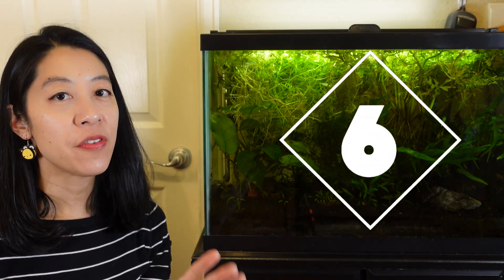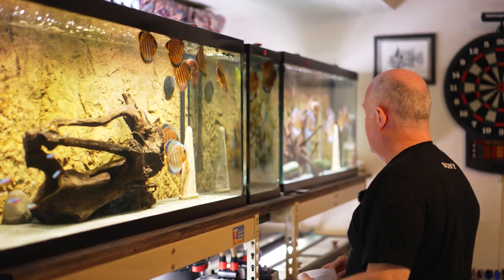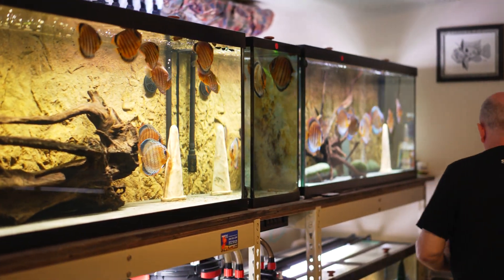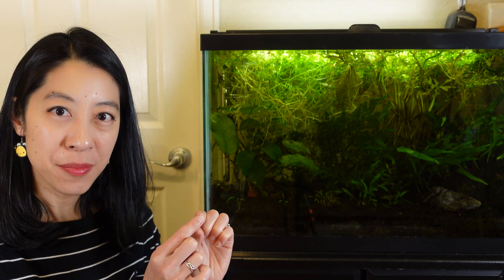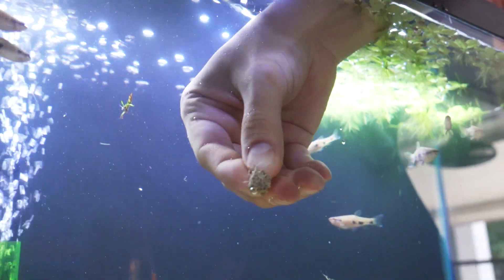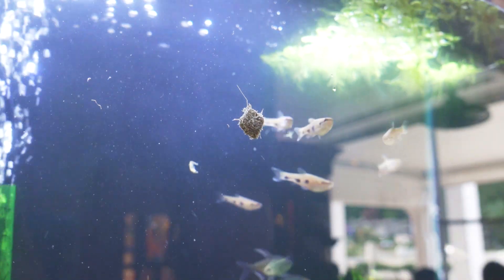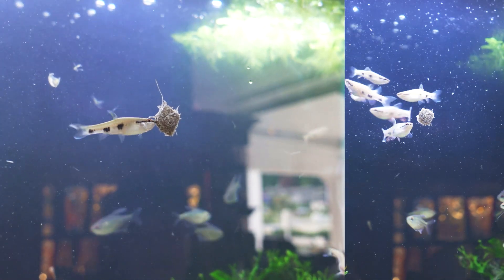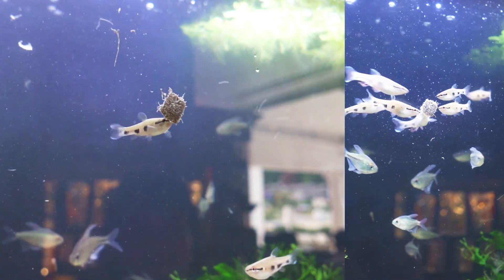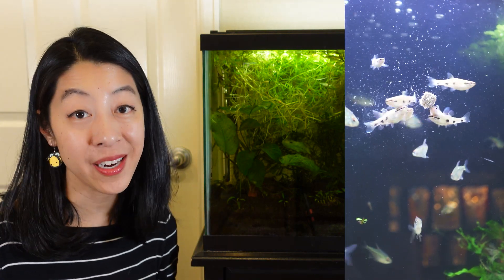For number six, we've got freeze-dried foods. I've tried a lot, like the freeze-dried bloodworms and daphnia, but my favorite is actually the tubifex worm cubes. I saw master breeder Dean one time stick it to the front of his tank, kind of like those algae wafers, and all the fish came toward it. I've also heard that tubifex worms are one of the best foods to feed corydoras when you want to condition them for breeding. So that's my favorite freeze-dried food.